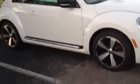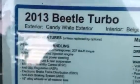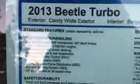I thought I would do a walk around on the 2013 Volkswagen Beetle Turbo. As you can see, it is a 2013 with a candy white exterior. I would have done a gray one but the white one was most out in the open so I could video more of it. It has a beige interior.